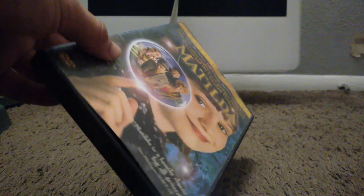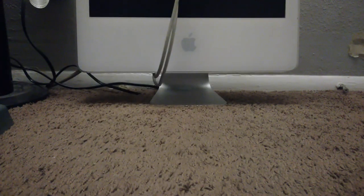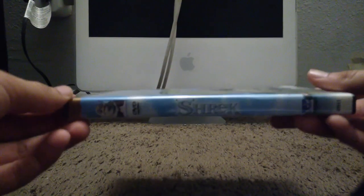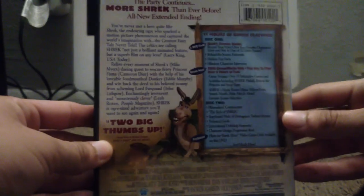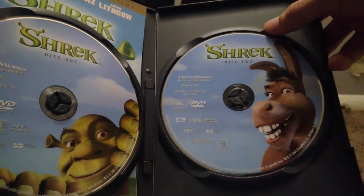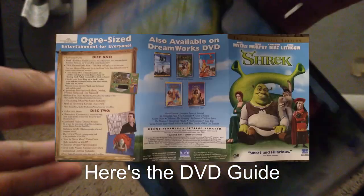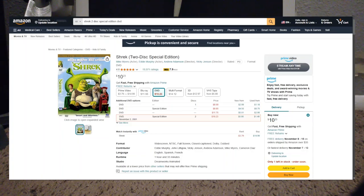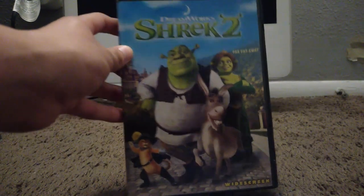The next movie is Shrek from 2001 — this is the original DVD. Here's the spine and the back. 11 hours of bonus material, pretty jam-packed for 2001. Behind disc 1 in full screen is the DVD guide, and the disc with Donkey on the front is the movie in widescreen. I recently bought this off Amazon in July — it's pretty cheap, not that expensive.